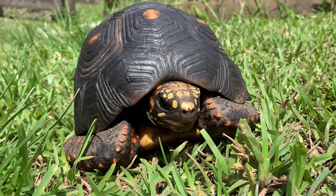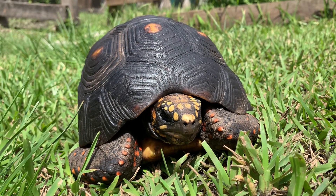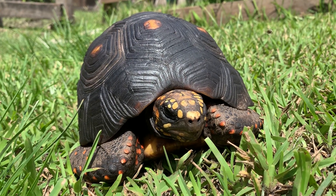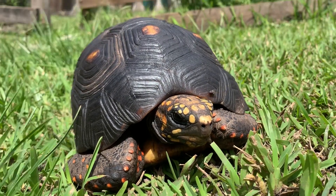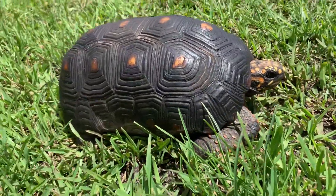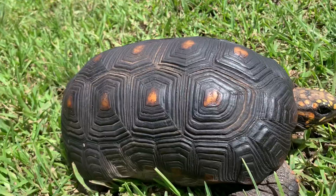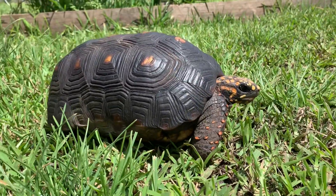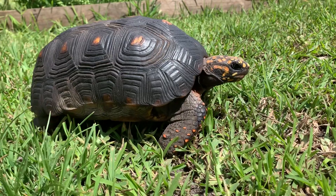Today I have a male redfoot tortoise measuring 11 inches — identification number 0.9, male redfoot tortoise, 11 inch. Check this guy out. He has a nice shape on his shell. He's about to start walking for us. His head's out, he's alert.